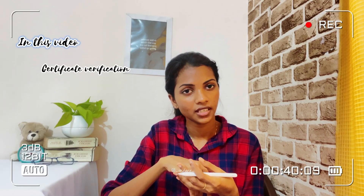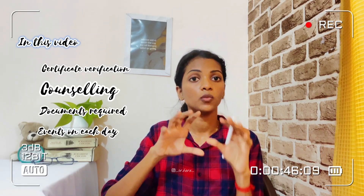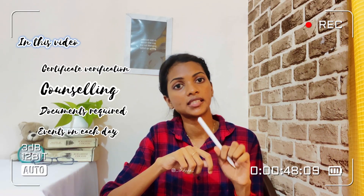In this video, I'll be breaking down the entire admission process — from certificate verification, counselling, what documents you need to carry for the admission process, and what exactly happens on each day of admission.